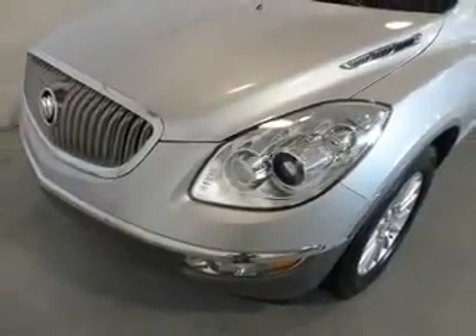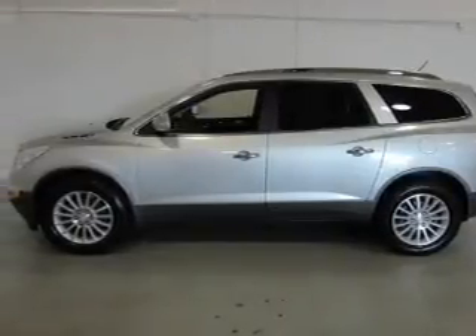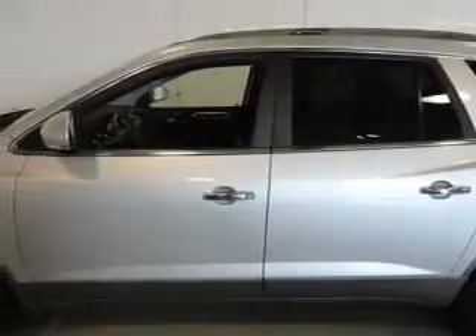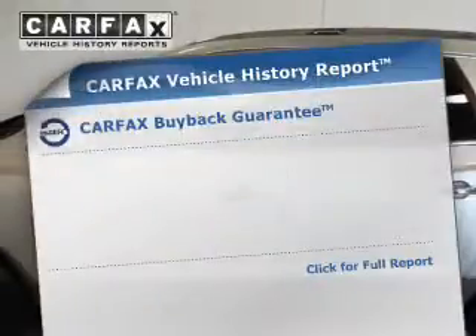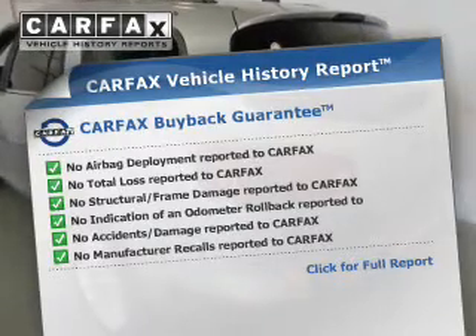Brake safely with the anti-lock braking system. Heated seats make cold weather driving more endurable. This car has separate passenger temperature controls and memory settings make for a more comfortable ride. An included Carfax vehicle history report allows you to purchase with confidence and the knowledge that your buy was a smart choice.